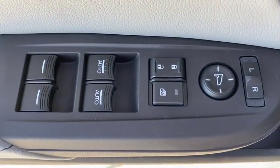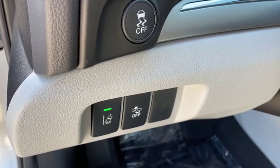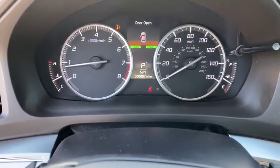Backup camera, keyless entry, power passenger seat, steering wheel audio controls, traction control, stability control, lane departure warning, anti-lock braking system, Bluetooth, leather wrapped steering wheel, adjustable steering wheel, power steering, cruise control.